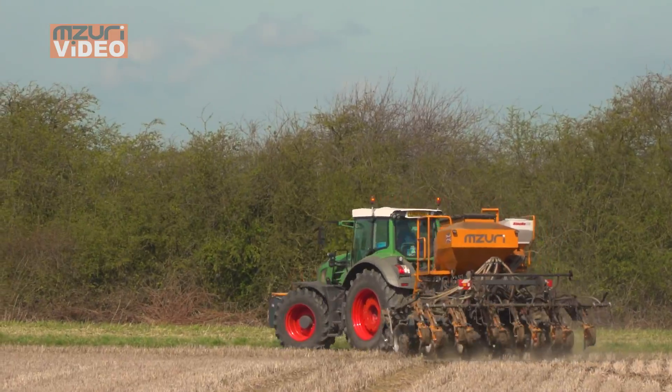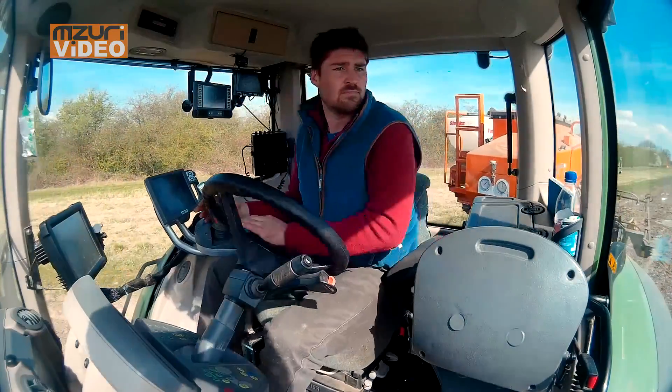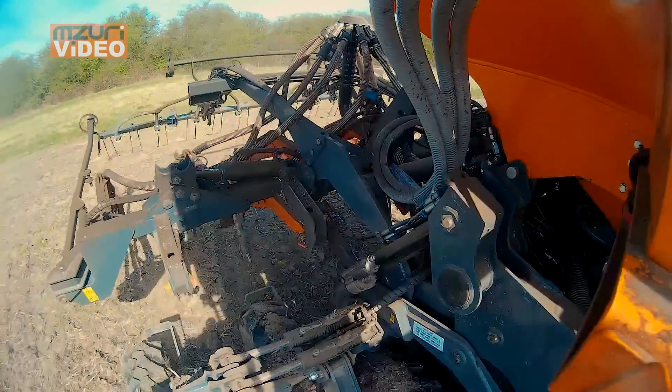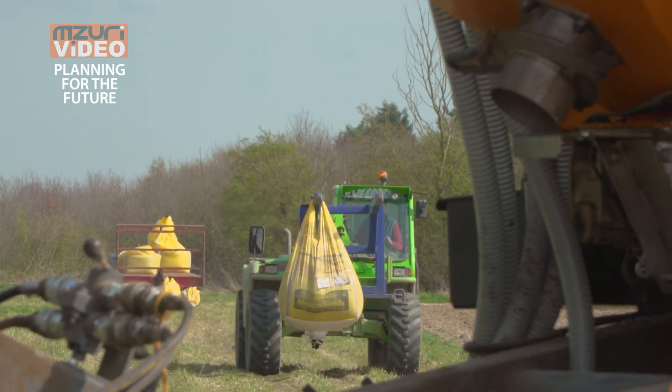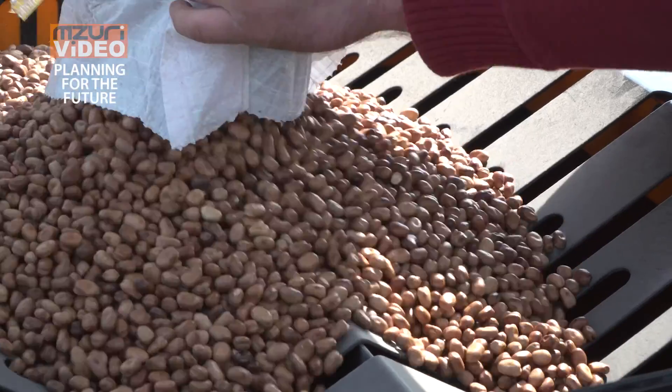Going forward, Brexit will have a massive impact on what we're doing. You're seeing it with the take-up of direct drilling and strip-till drilling. You've got no control over your end market, so all you can do is cut your cost per acre, cost per hectare, cost per tonne. I think that's what more and more farmers will start to look at, and looking at the growing popularity of Missouri drills, they're growing all the time.